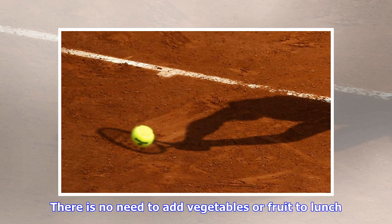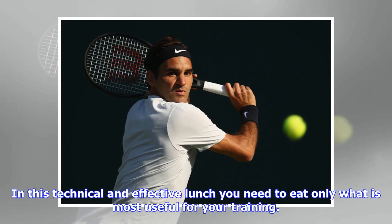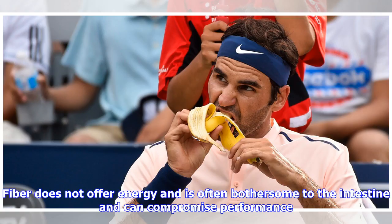There is no need to add vegetables or fruit to lunch. In this technical and effective lunch you need to eat only what is most useful for your training. Fiber does not offer energy and is often bothersome to the intestine and can compromise performance.